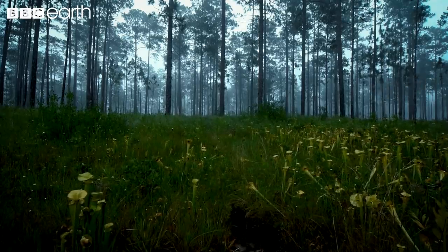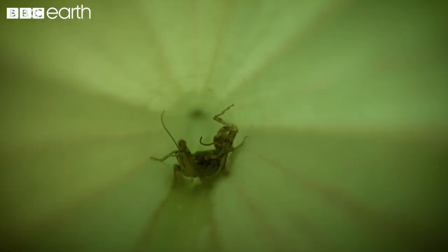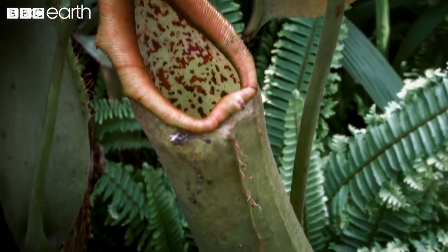Whilst most of these meat-eating plants feast on ants, flies and insects, in the tropical forests of Borneo, the giant Nepenthes raja has been documented to have trapped and killed rats.